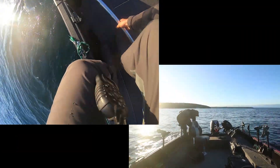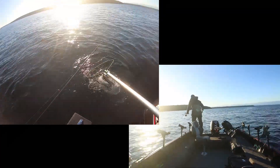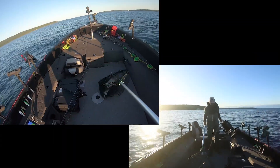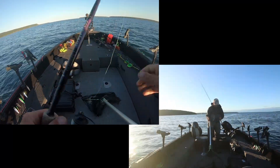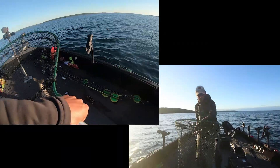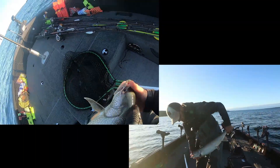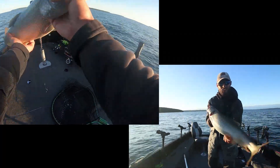Scoop him up here. It never gets old jigging these things - an absolute blast. If you can get on them when they're real active, a lot of times right away in the morning is your best shot to do this. That one bit it on the way down, as many of them do. Not a giant trout, but definitely a very respectable fish.